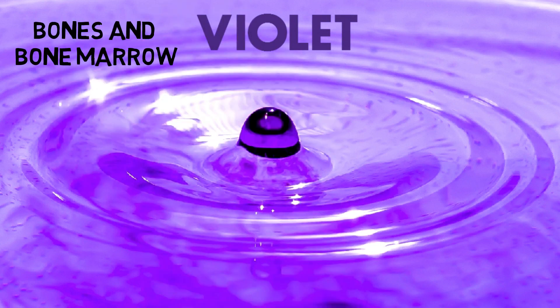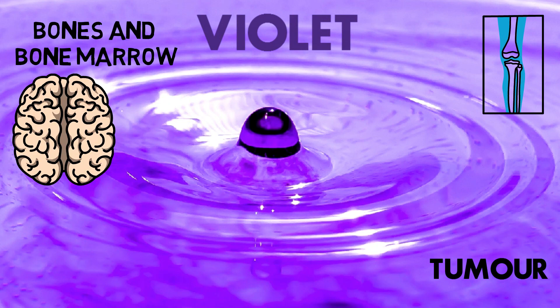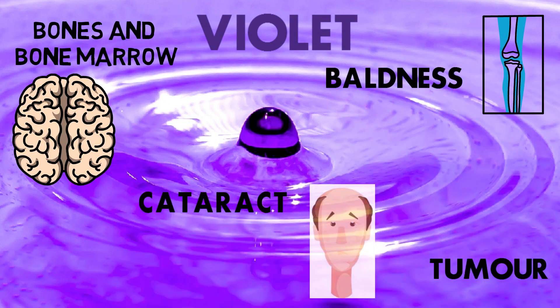First color: Violet. Violet color affects bones or bone marrow, tumor, baldness, cataract and blindness.